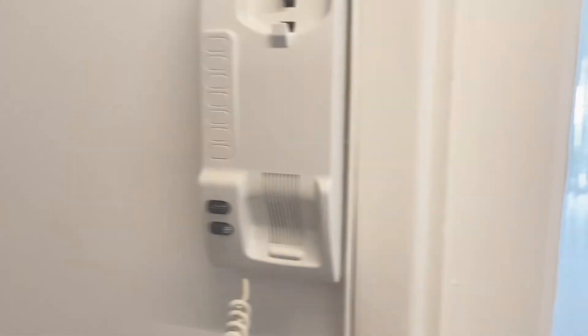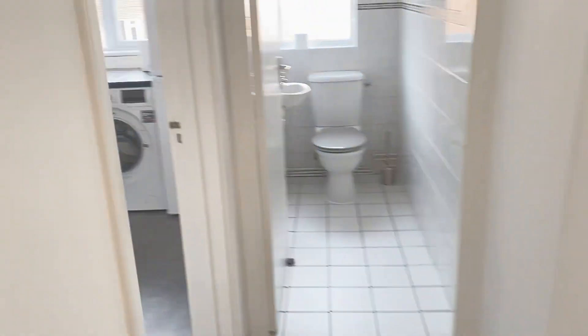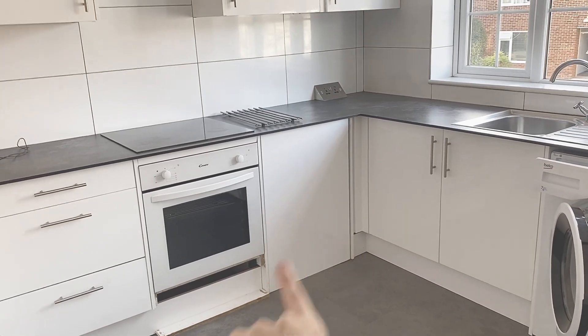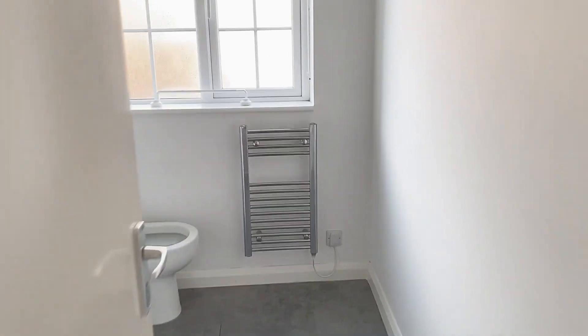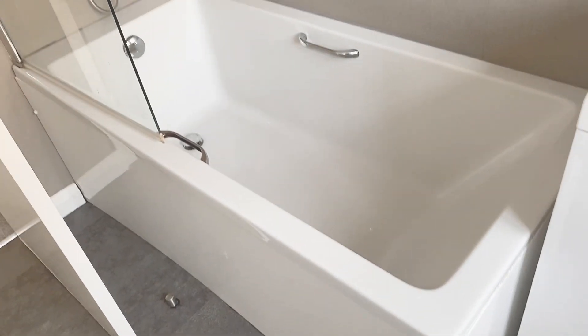Someone is at the door — I'm going to answer it. I've just buzzed Simon in. That cupboard is a bit grotty behind there but I'll give it a clean. I'm hoping the tumble dryer is going to fit in there. So that's the kitchen. Now here is the bathroom — a nice big cupboard in there, a nice size bathtub, and the shower head up there.